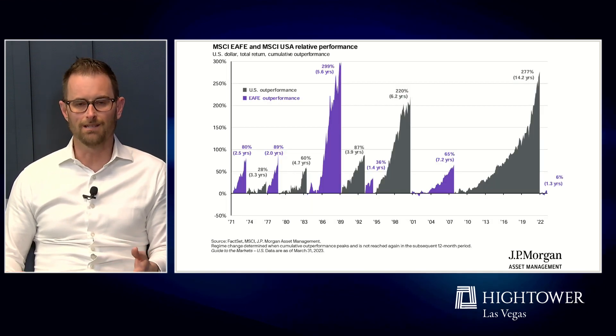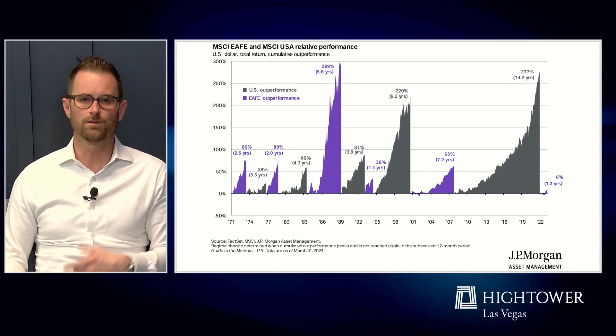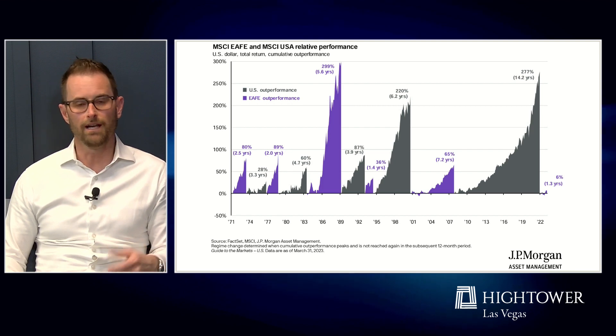International markets provide a fairly interesting value opportunity right now. They're stronger on a trend basis and have been outperforming the US market for the past year and a half or so. The purple bars show when international markets are performing better than the US and vice versa. We've been on a long 14-year stretch where US markets outperformed, but that looks to be changing. These periods tend to be fairly long-lived, so if the international market is indeed headed for a period of outperformance, we think it could be one that has some legs to it.